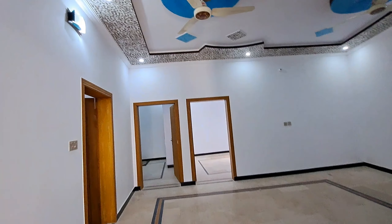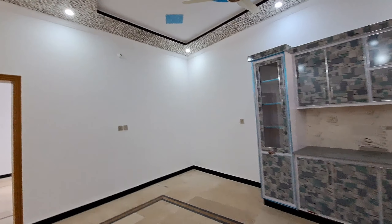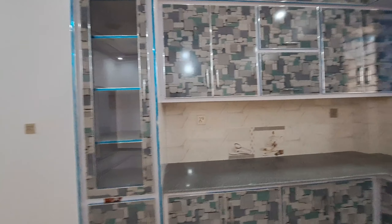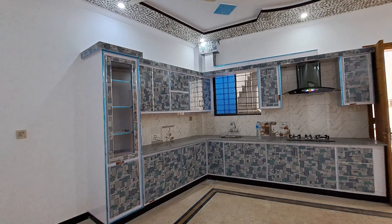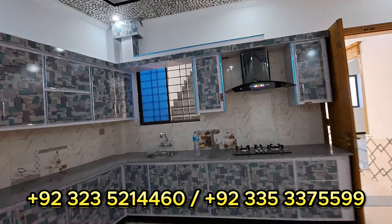This house is a proper double-unit house. The ground floor is separate. If you rent out the house, then the first floor is a separate unit as well. So this house provides a dual rental income opportunity, with both the ground floor and upper floor functioning as independent units.